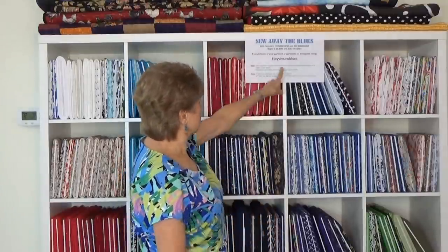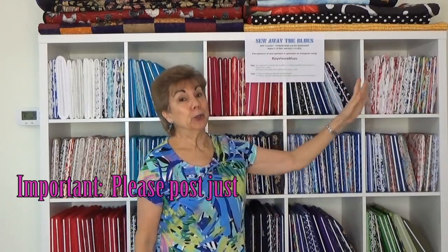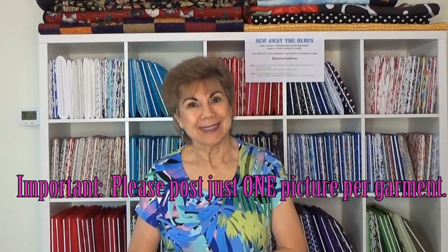Use the hashtag #JoyVivSewBlues — I'll make sure you can see the sign clearly in this video. We want to see everybody's pictures, and the two winners will be chosen from all of the Instagram posts. Viv and Colin go through and add them all up. So if Betsy has five garments and Lucy has two, each one counts as an entry. Viv and I can't win. We'll use an internet random chooser to pick the first and second place winners. It's very important to use the hashtag so we can count your garment.